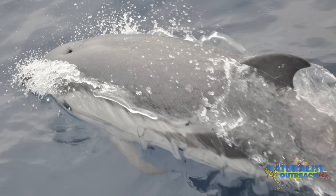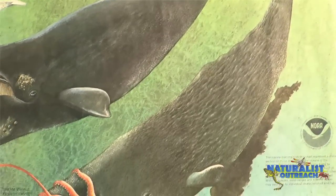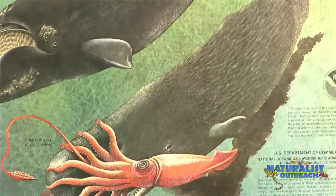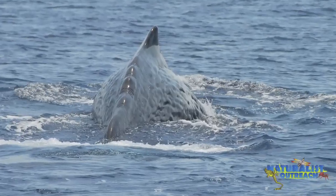Toothed whales are different from baleen whales because they have teeth and eat much larger animals. Little dolphins, like striped dolphins, will eat small schools of fish. But the sperm whale, which is the largest species of toothed whale, dives extremely deep into the water and eats giant squid. Sperm whales often have huge scars on their bodies because they're wrestling giant squid deep in the ocean.